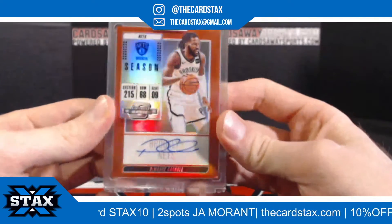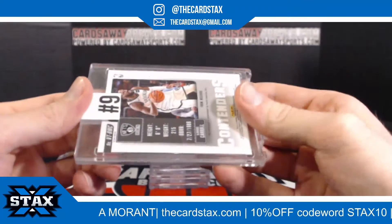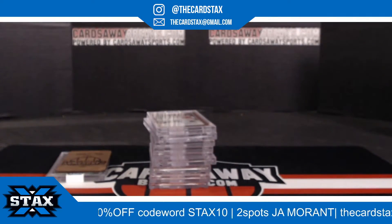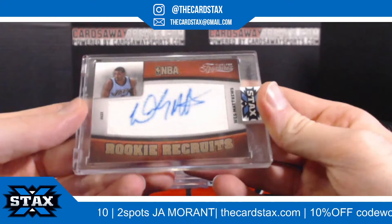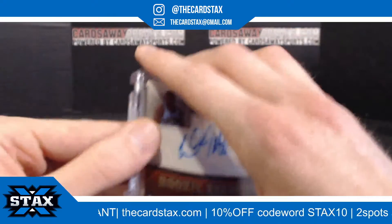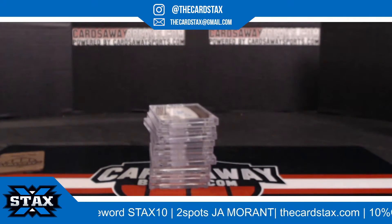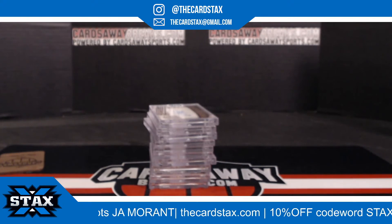Next up, for the Brooklyn Nets — Damari Carroll Reed out of Optic, number 249. Slot number nine going to Joseph L. And last but not least, we have a rookie recruits — Wes Matthews' Timeless Treasures, number 299. Slot number ten going to Joseph L. Congratulations, everybody. That wraps up Hit Stacks basketball number 15. Cards away breaks, he's coming up.